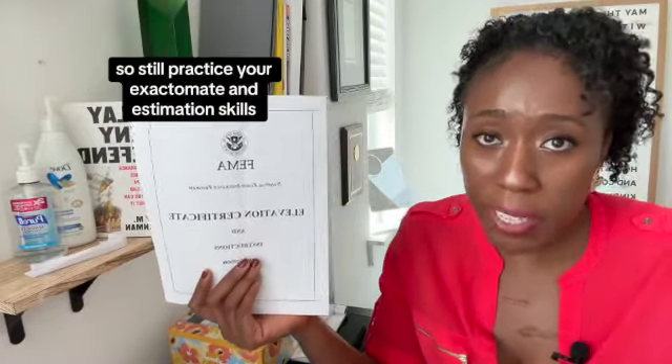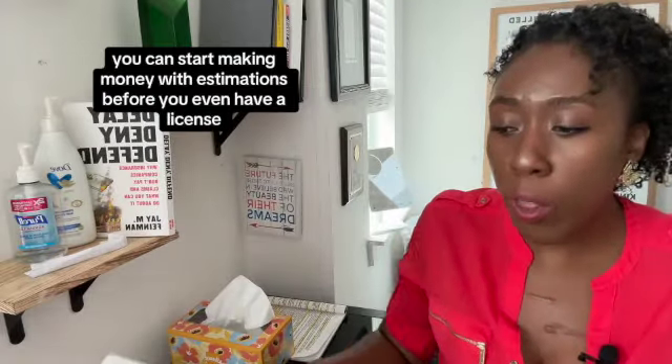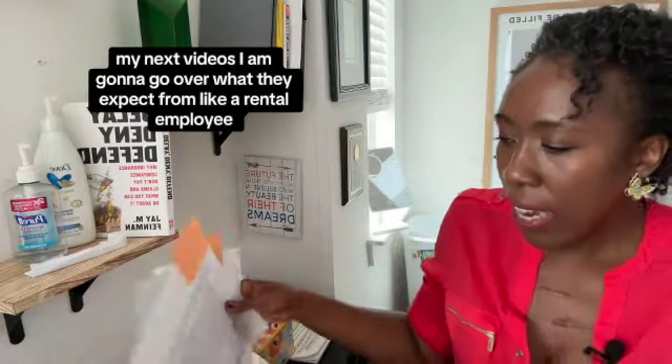You will still use Xactimate, so keep practicing your Xactimate and estimation skills, because no matter what, you're going to need that. Getting skills for estimation is not a waste of time — you can start making money with estimations before you even have a license. Keep that in mind.